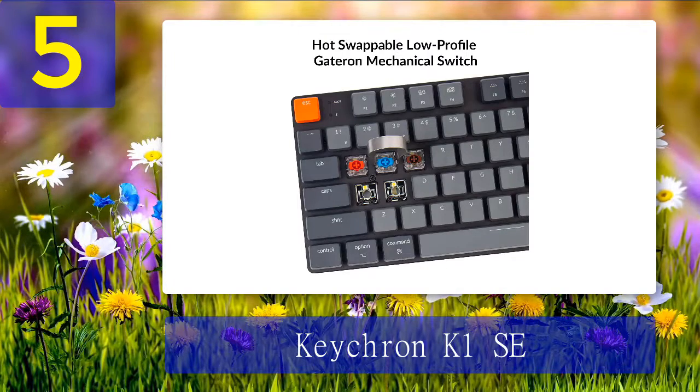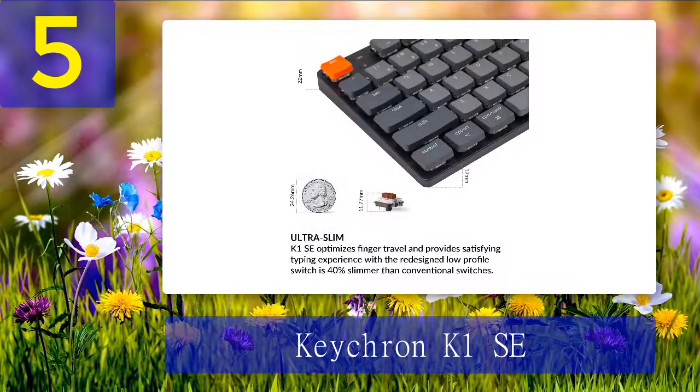The K1 SE combines this unique flexibility with nearly all of the benefits of the K8, including RGB lighting, wireless connectivity options, and a surprisingly sturdy build quality for its very reasonable price point. The result is a rare product that requires very few compromises to achieve the slim low-profile form factor many typists now prefer. Its slim build means it's barely taller than most laptops, and RGB backlighting can go from flashy to subdued or off entirely.